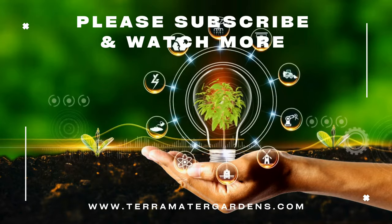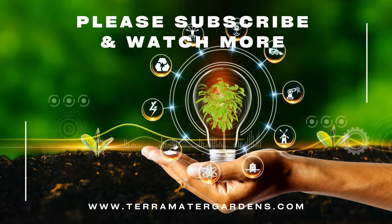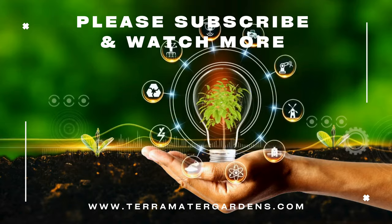Thank you for joining us on this exploration of Highland Cream Thyme. Stay tuned for more plant profiles, gardening tips, and inspiration on our channel.